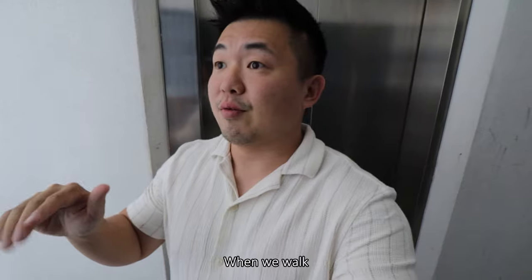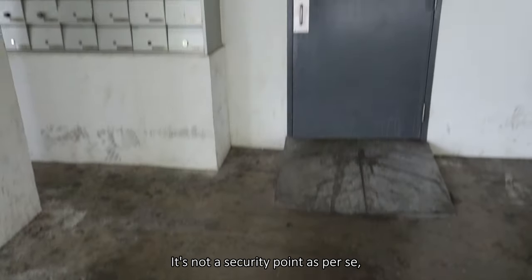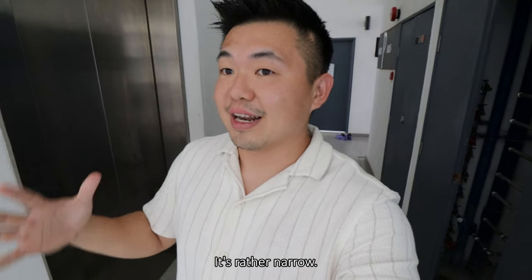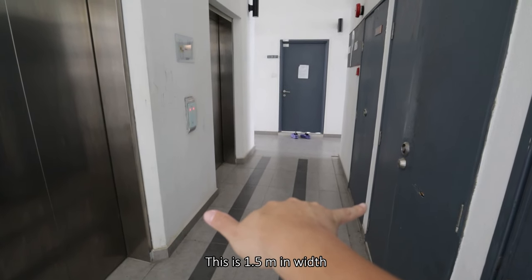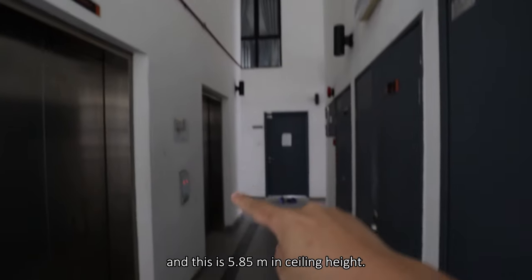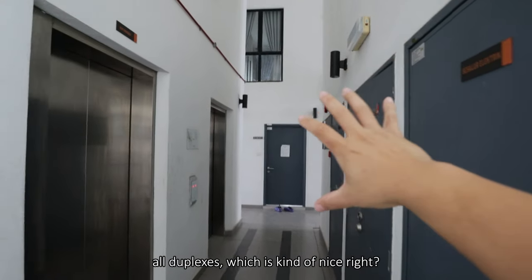From the car park area where we walk in, there will be an entrance with a portable table — it's not a security point per se, but that's the main entrance into the building. We come into the lift lobby which is rather narrow. Coming up, we are now in the lift lobby and it's a duplex format. This corridor is 1.5 meters in width and 5.85 meters in ceiling height. All units here within this project are duplexes, which is kind of nice — you get this verticality.